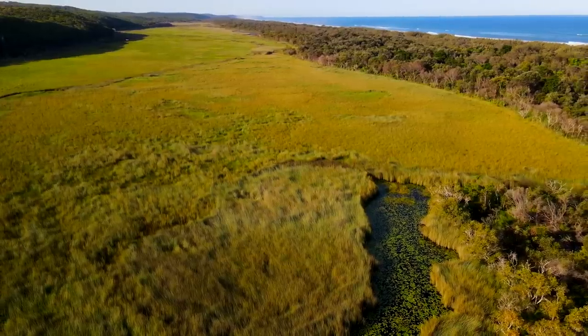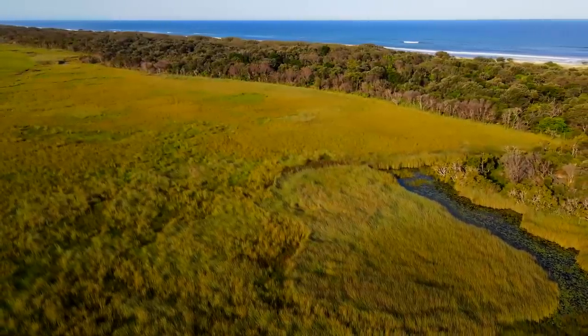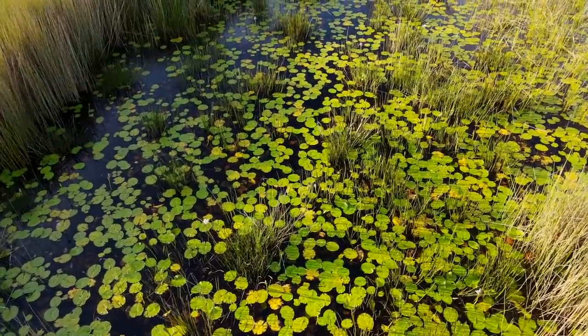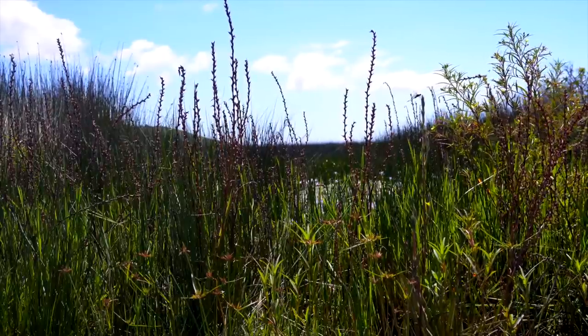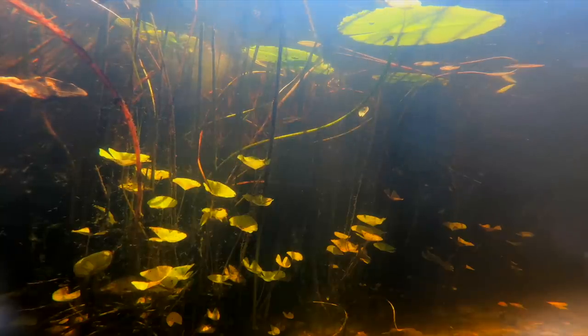Over 3,000 hectares of freshwater wetlands, just a stone's throw away from the sea. Completely fed by groundwater, 18 Mile Swamp is the largest non-floodplain wetland in the world. The swamp is an important breeding ground for many species of birds and amphibians, and supports a diverse range of aquatic life, including more of the ornate rainbowfish.